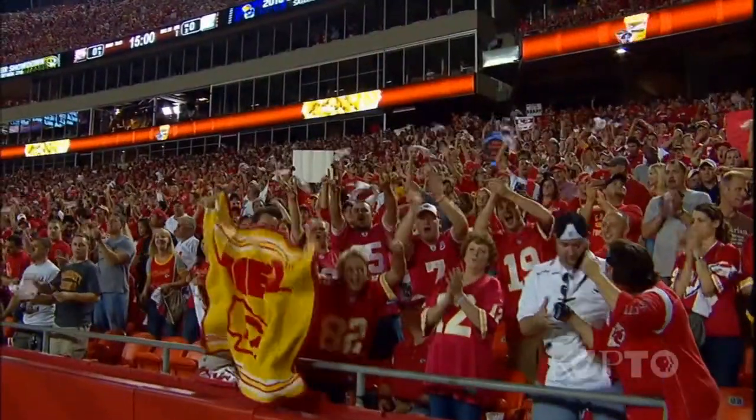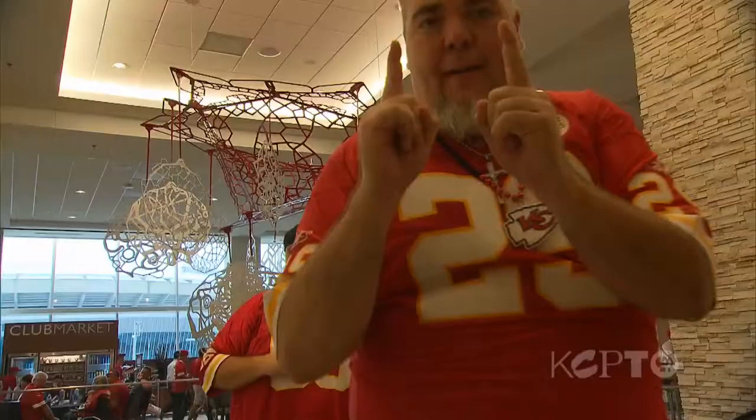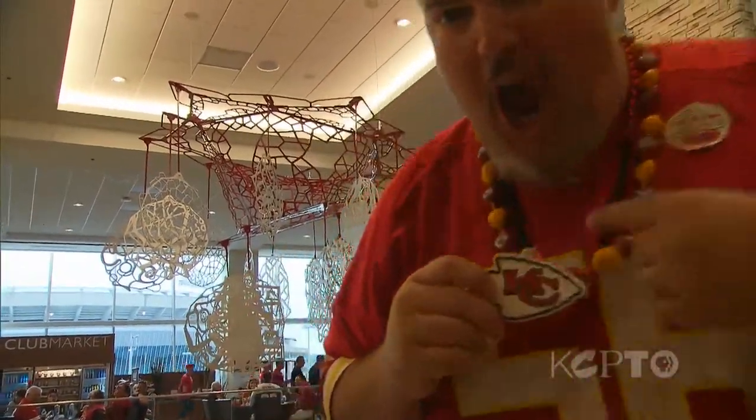The Hunt family appears to be ready to not only add an art collection to their stadium, but the kind of quality team that Andy Reid can take to the Super Bowl. Go Chiefs!